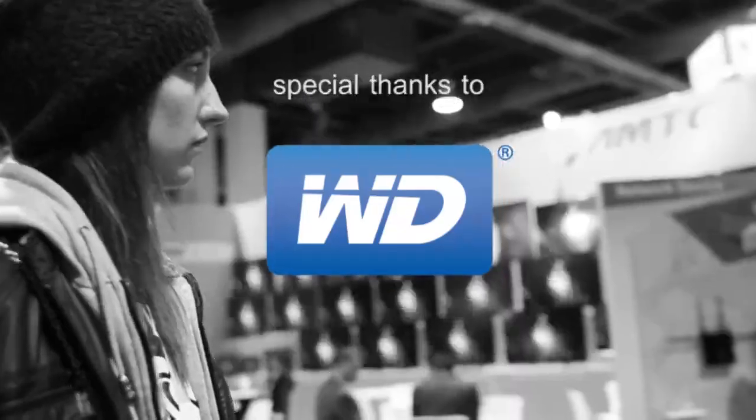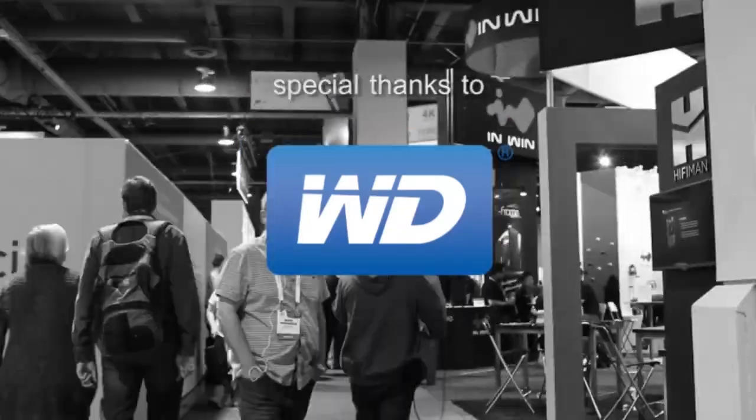Awesome Sauce Network's coverage of CES 2015 is brought to you by WD. How's it going guys? Welcome back to Awesome Sauce Network. We are continuing our coverage here of CES 2015. We've made our way to the Venetian Suites where there are a lot of off-site vendors here, demonstrating some amazing products that we're going to check out today.